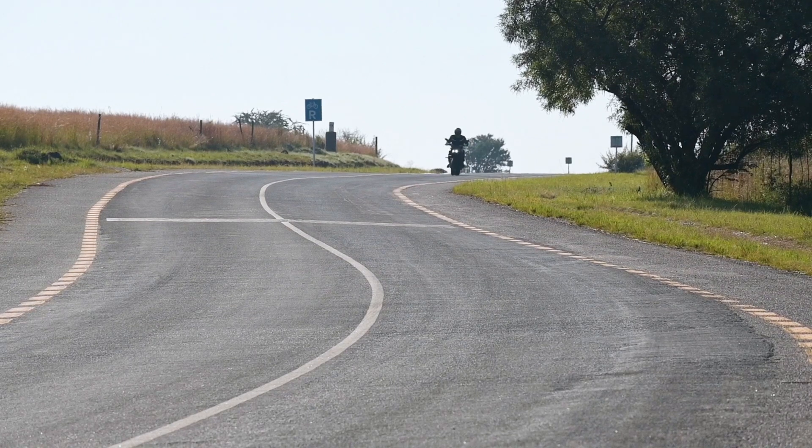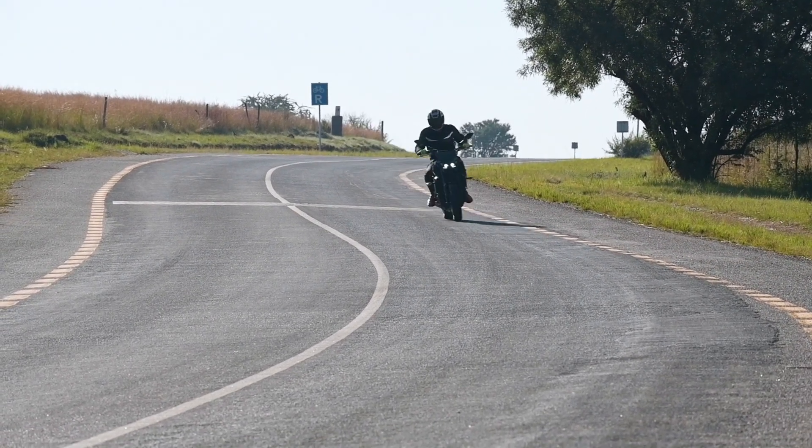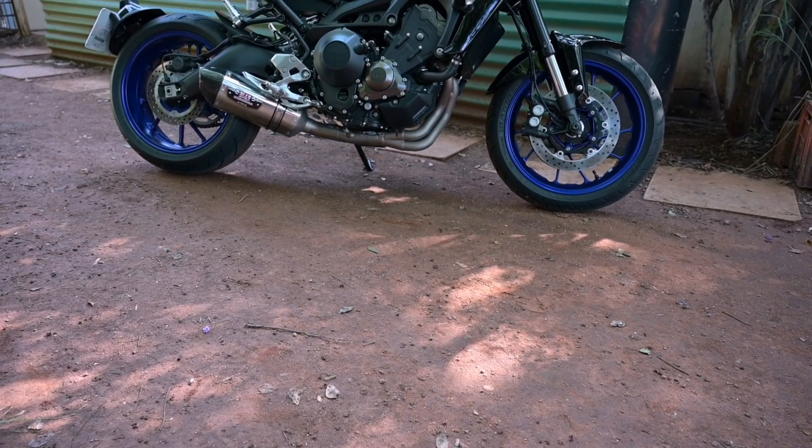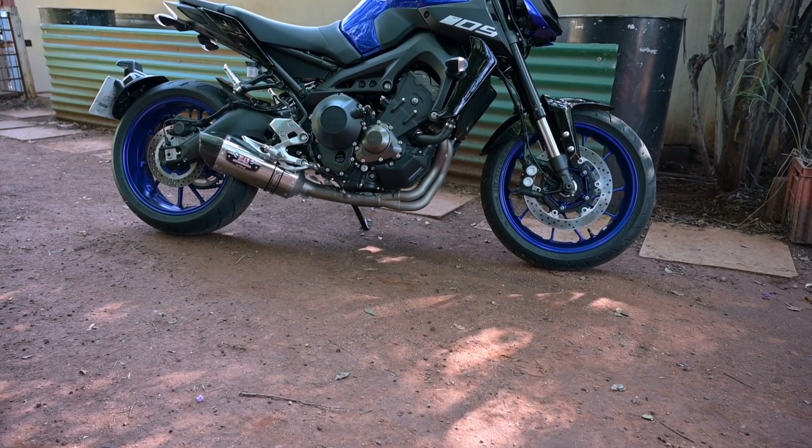I can't understand why naked bikes haven't really taken off in South Africa. But being the biggest naked bike fan on the bike show, beside Matt, I have today brought a bike that has been out for two years, and I haven't ridden it yet, but I was so excited to get hold of it. And here it is — the 2018 MT-09.